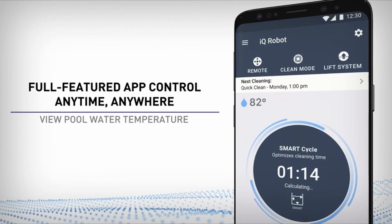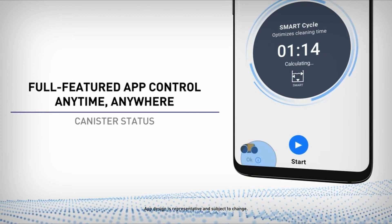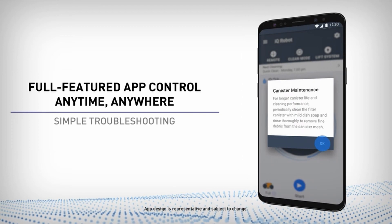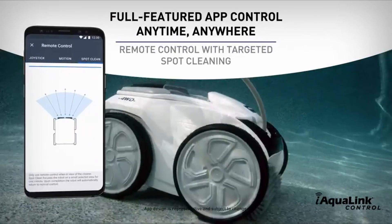The cleaner's performance and adjustments are accessible through the iAquaLink app. The product has received a high rating of 4.7 out of 5 stars from 619 reviews. Users have found the VRX IQ Plus to be effective in keeping pools clean and are pleased with its results, with positive comments regarding its ability to handle debris.